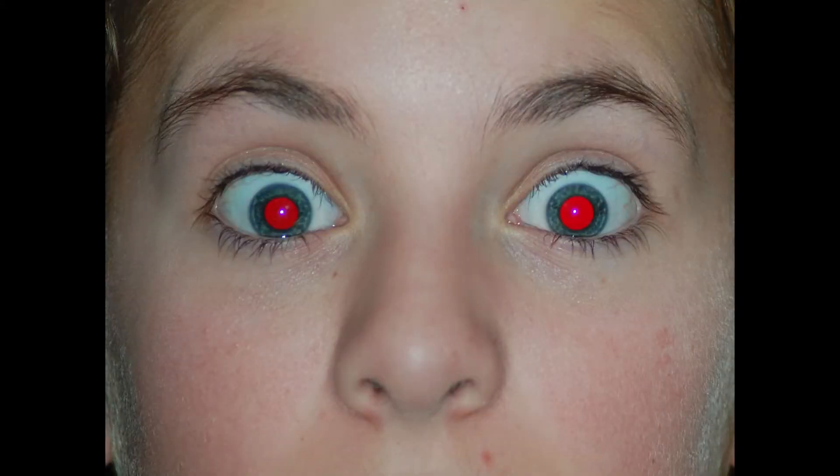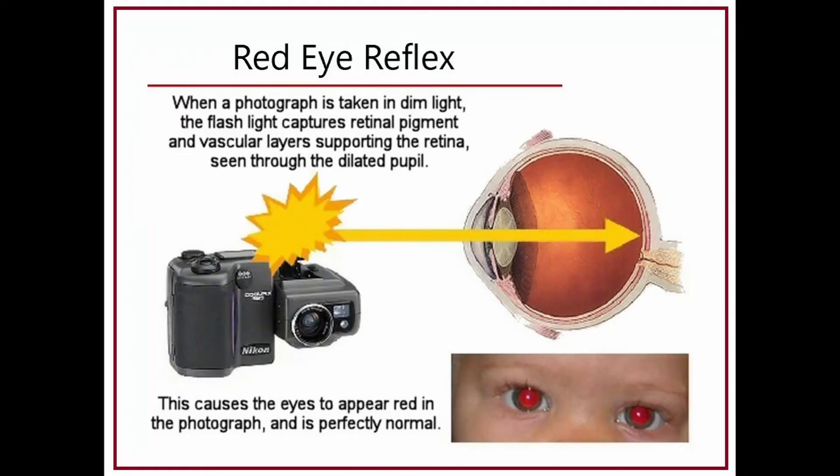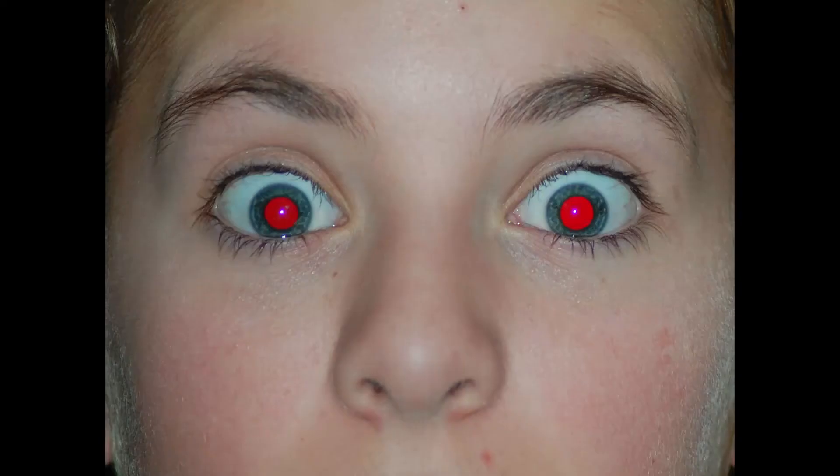Have you ever seen this phenomenon in a photo — the red eyes? This occurs when the light from the camera flash is reflected back from the healthy light-sensing tissues and blood vessels inside the eye. This happens so quickly that there's not time for the pupil to contract before the camera takes the picture, so you see this red reflection of the interior of the person's eyeball. In this instance, it is just the camera flash.